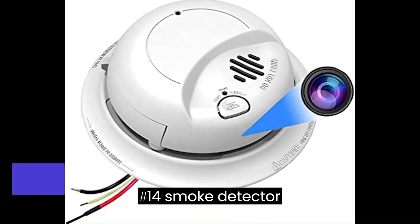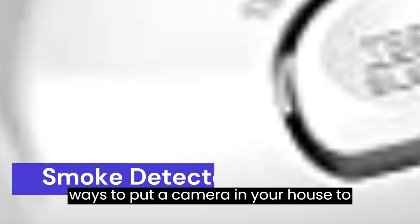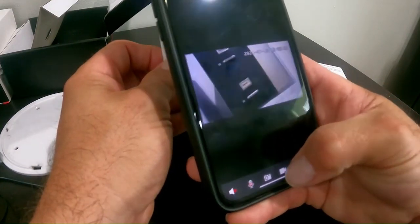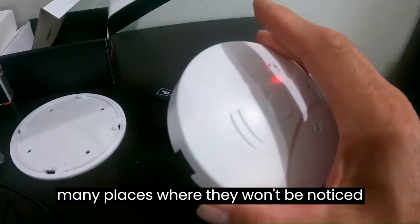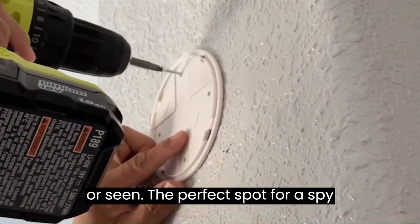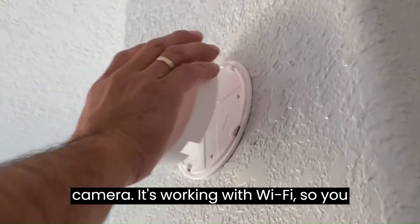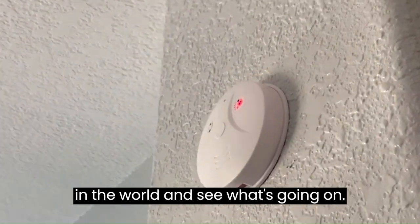Number 14: Smoke Detector Wi-Fi Spy Camera. There are different ways to put a camera in your house to spy, but not all of them are suitable for you. The smoke detector is for almost everyone, because there are so many places where they won't be noticed or seen — the perfect spot for a spy camera. It works with Wi-Fi, so you can check your camera from anywhere in the world and see what's going on.